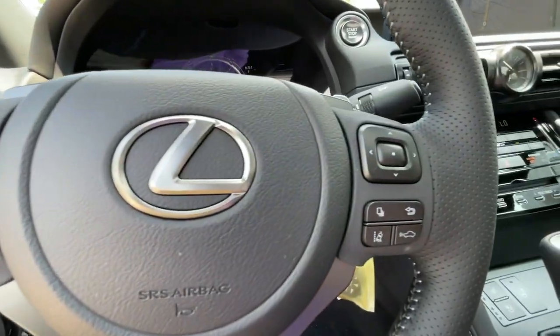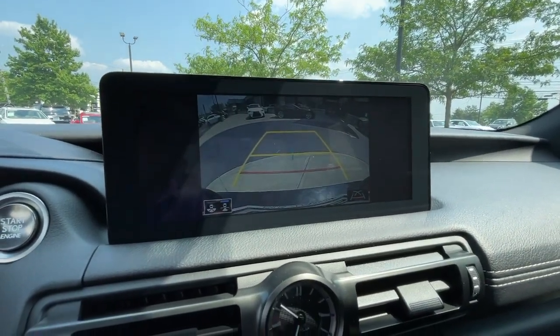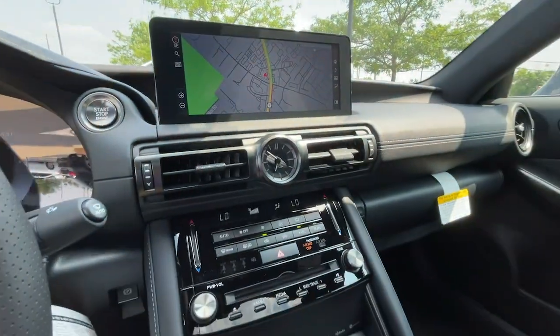Life is short, make it fun. Get into this thrilling IS and make the most of every drive. Our team will give you an outstanding road test experience. Stop in today.